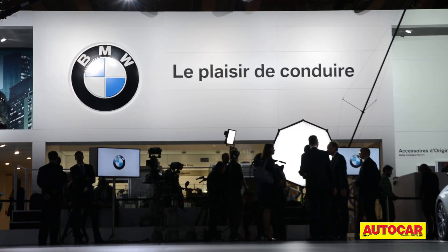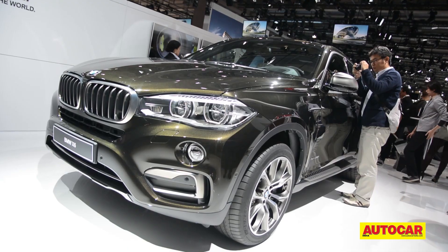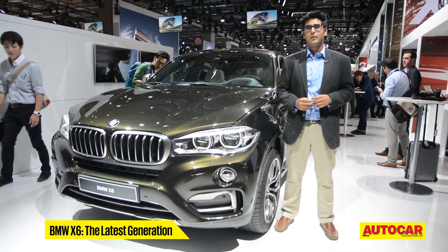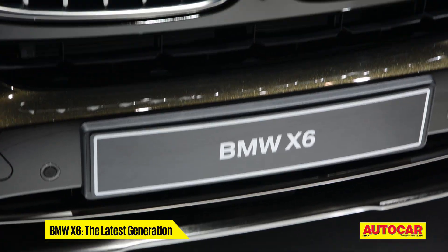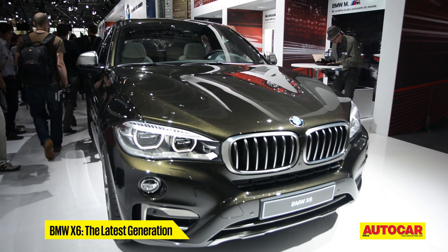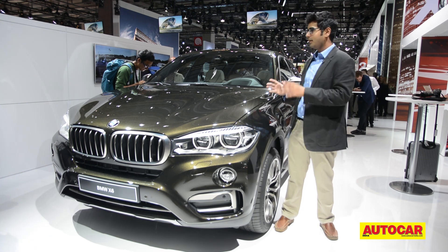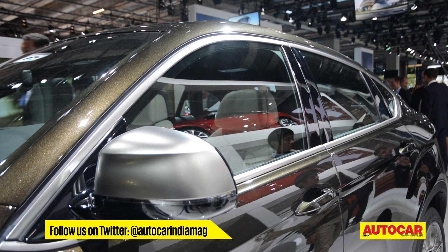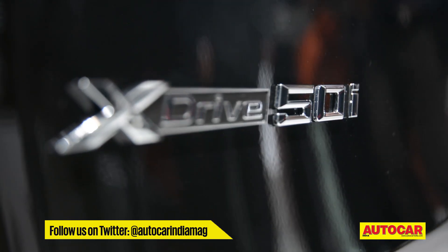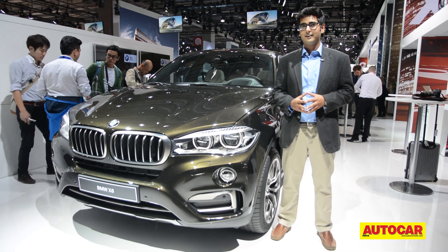Speaking of exciting SUVs, one name that crops to mind is the BMW X6, and there's a new one at the Paris Motor Show too. When the original X6 came out, many said there was no real place for a part-SUV, part-coupe. Well, it went on to become a massive seller worldwide and has done quite well in India too. This latest generation retains the classic profile and looks smashing in the flesh. It's coming to India soon — the 3-litre diesel will be the mainstay, but there could also be a 4.4-litre twin-turbo version.